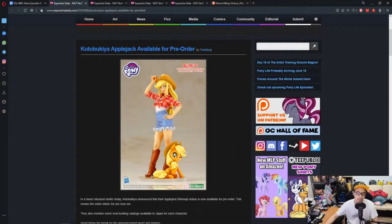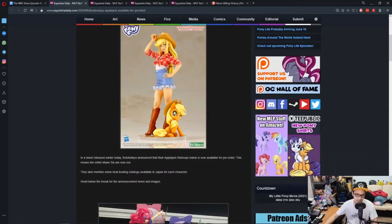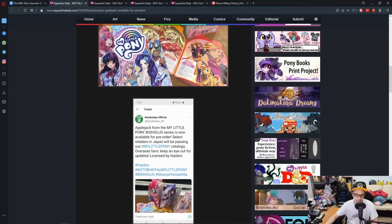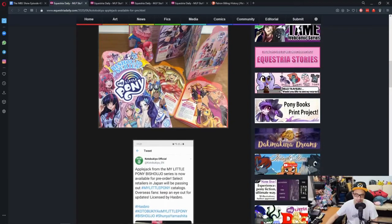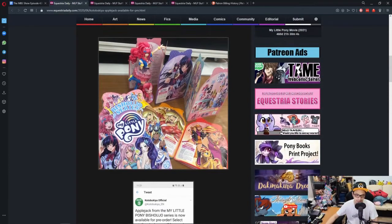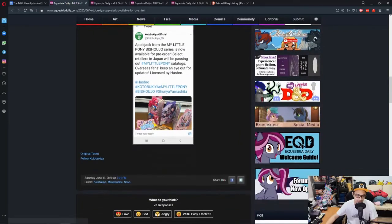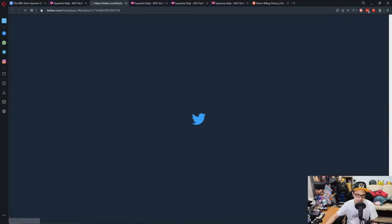News time — Kotobukiya Applejack is available for pre-order. If you guys have been waiting for it, here she is. In a tweet made by Kotobukiya, they mentioned that Applejack is available for pre-order — come and get her. Also, the Japanese stores that sell these are giving out pamphlets for the character pony stuff. Here's what they look like. Let's go into the tweet and see how it shows.